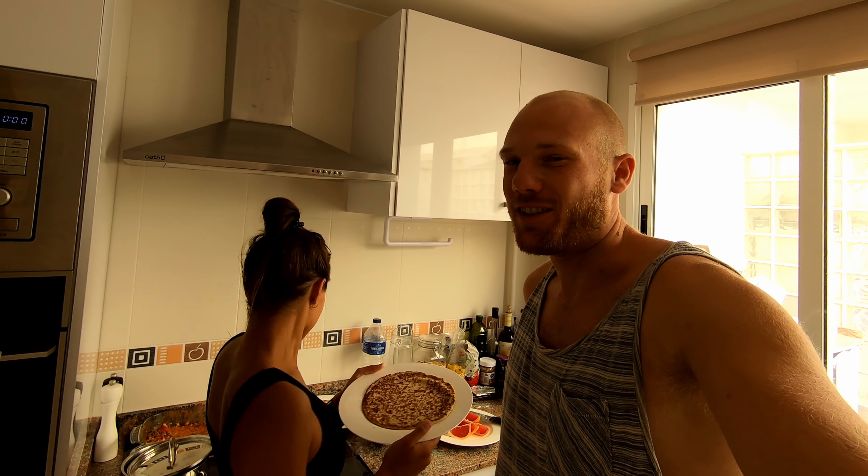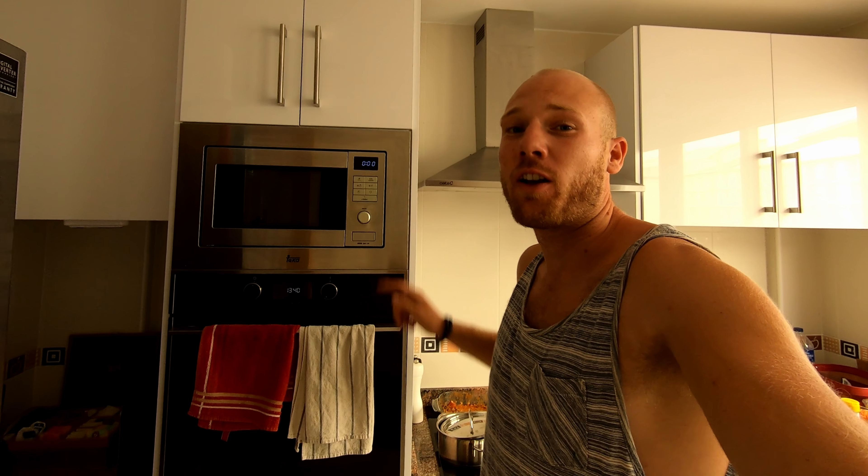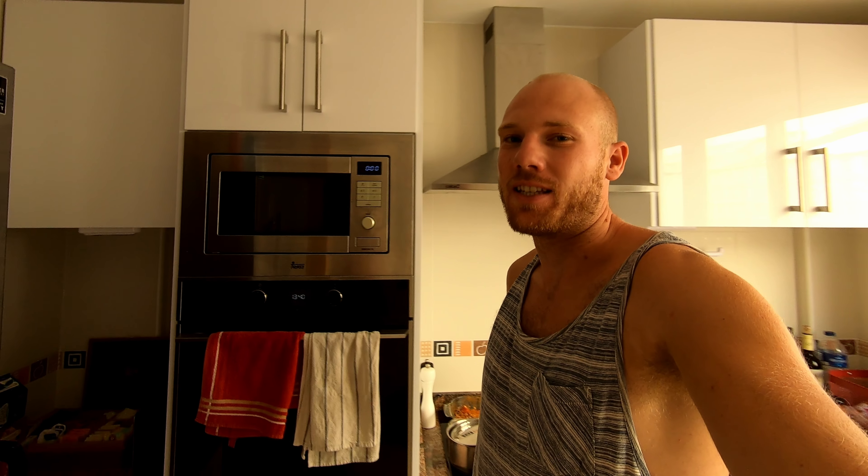We're also very lucky because we found some nice pancakes in the supermarket. We haven't had these since we left Belgium probably, so we were really craving them. We also use the oven and the microwave a lot these days because we missed them so much.